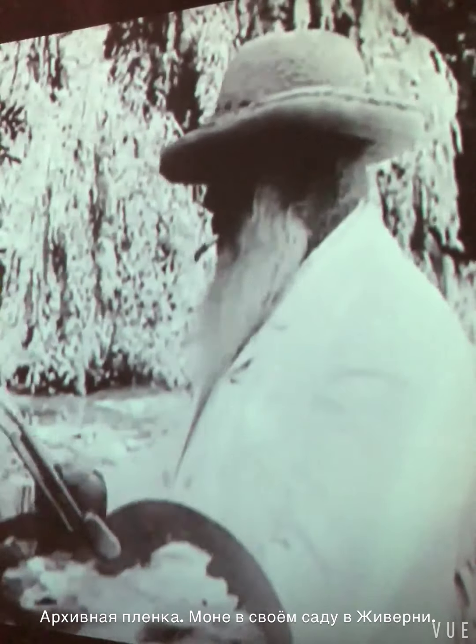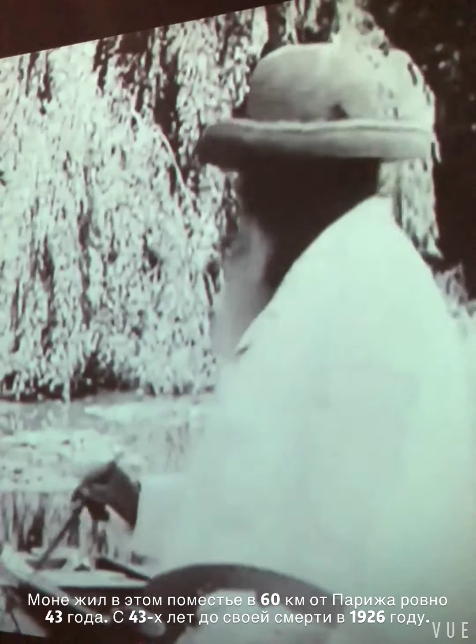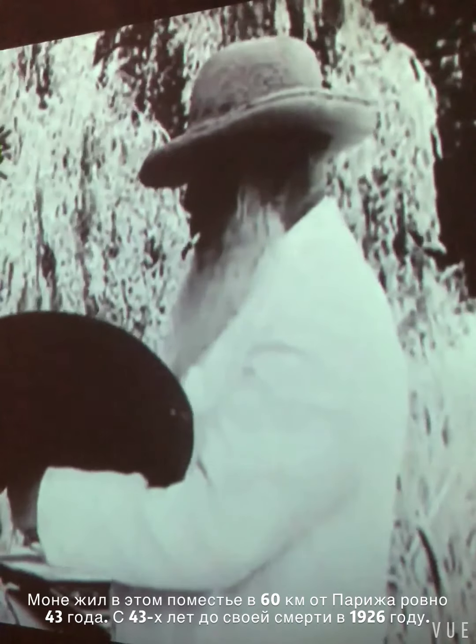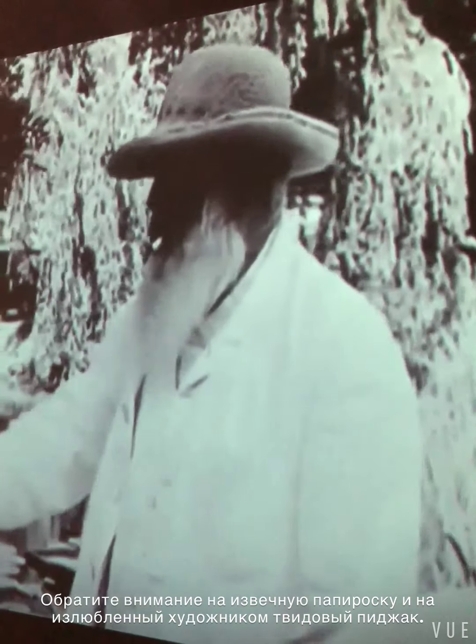I am at the de Young Museum in San Francisco. I'm visiting Monet: The Late Years, an exhibition featuring about 50 canvases of Claude Monet that he painted during his stay at Giverny, a village 60 kilometers away from Paris, where he lived for the second half of his life, from about the age of 43 until his death in 1926 at the age of 86.